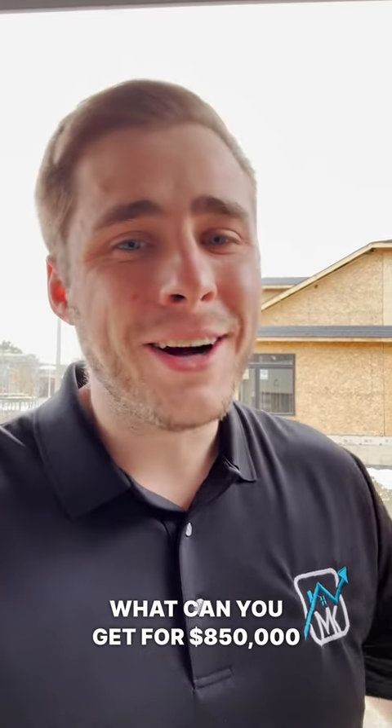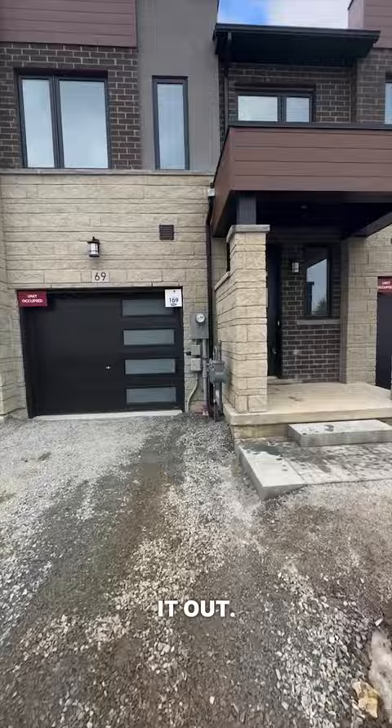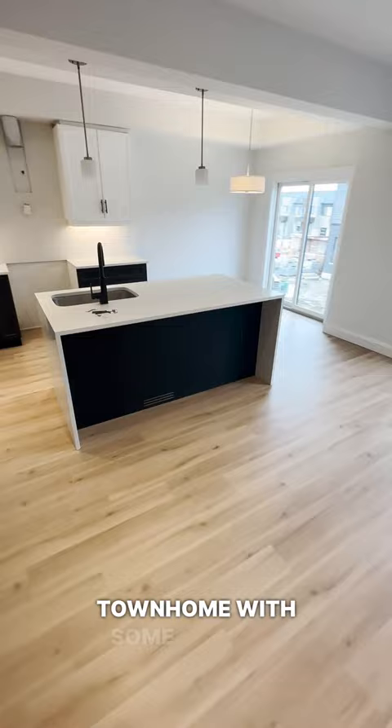What can you get for $850,000 in a brand new neighborhood on Hamilton's Mountain in the neighborhood Mountain View? Well, let's check it out. This here is a three-bed, two-and-a-half bath, recently finished townhome with some premium upgrades.